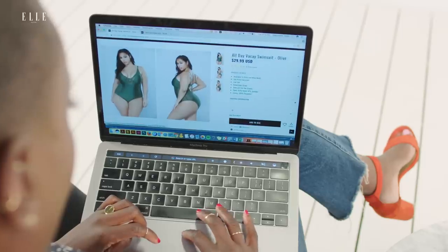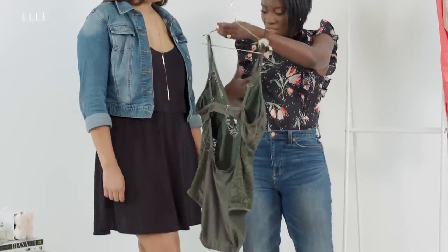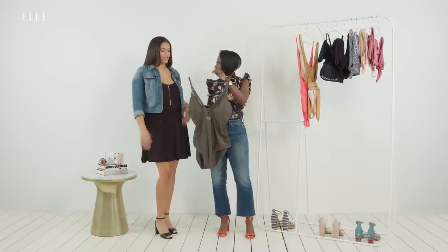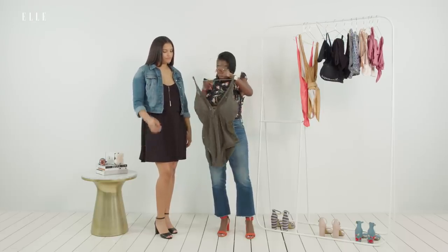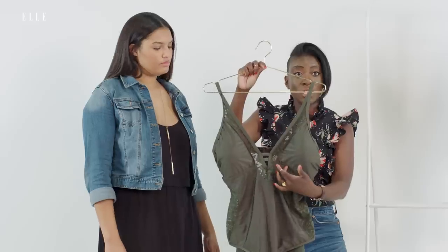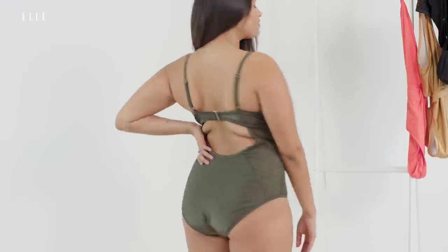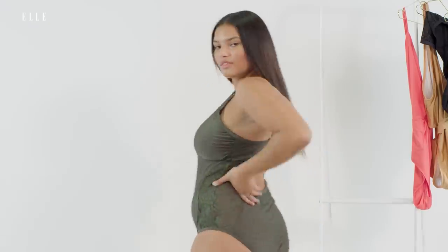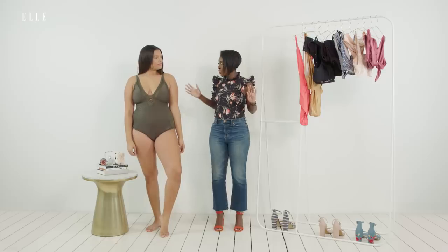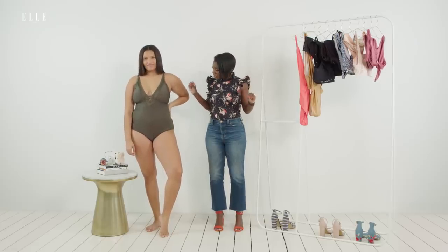I chose this suit because it has cups built in, which I thought would be great for curvier girls - it gives you some shape and support, which is always hard to find. What's cool about this is it has a little bit of a scooping detail right here, so it gives you that lift you'd want in a suit. This green is gorgeous - especially against your hair and your skin tone.